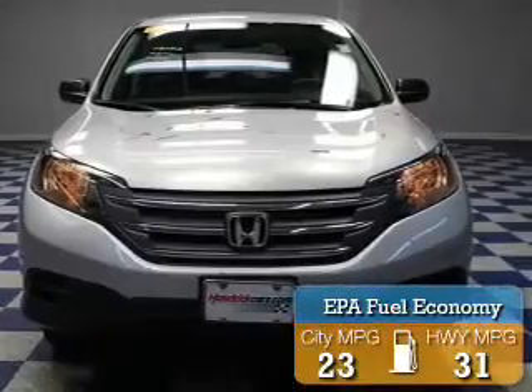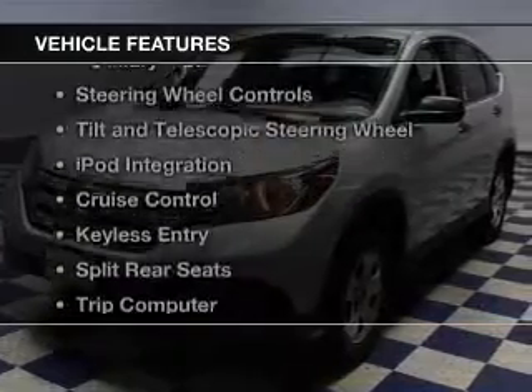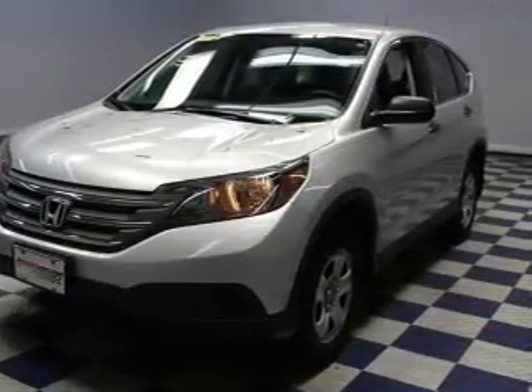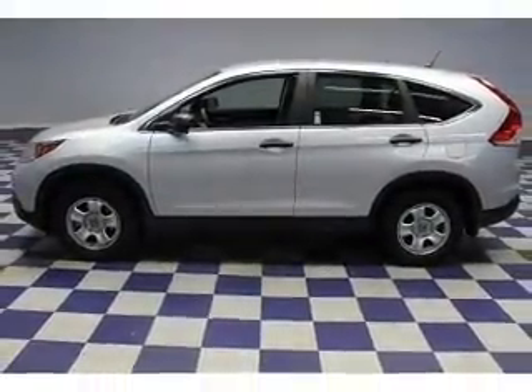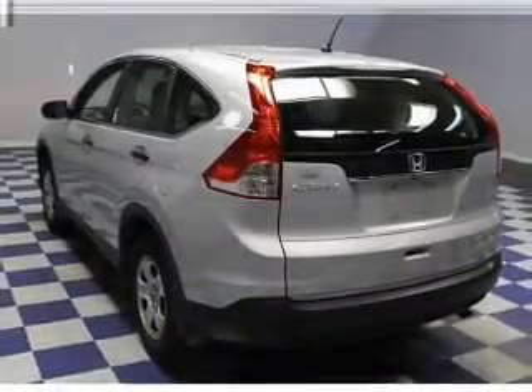Great fuel efficiency saves you money by requiring fewer trips to the gas station. The features include Bluetooth connectivity, digital audio input, and auxiliary input, steering wheel controls, tilt and telescopic steering wheel, iPod integration, cruise control, keyless entry, split rear seats, and a trip computer.